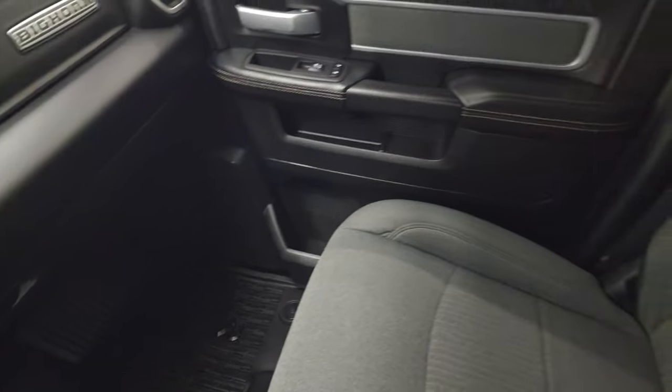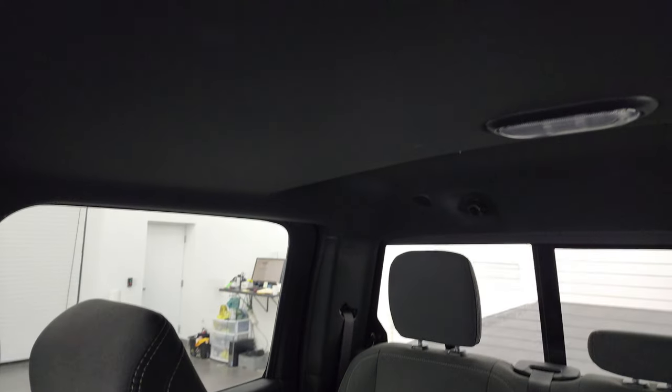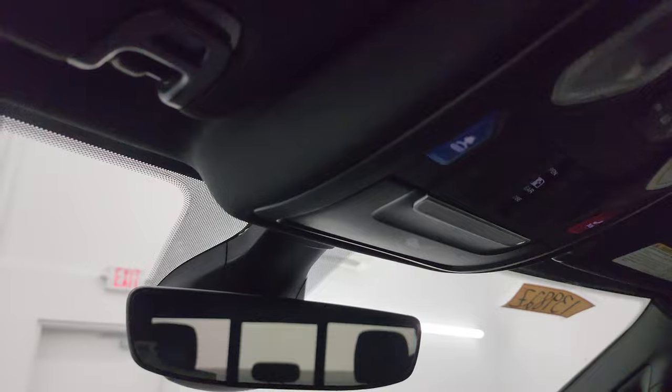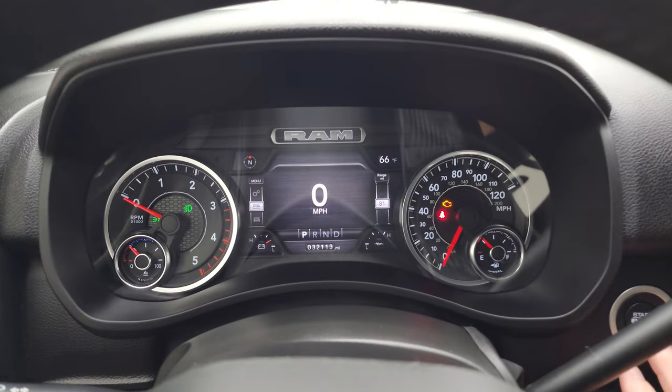The floor mat and passenger seat are in excellent condition. I don't think this truck has ever been smoked in, and the headliner is in really nice, clean condition. You get map lights, SOS and assist buttons, a power sliding rear window button, an auto-dimming mirror, and HomeLink buttons for garage doors, security systems, and lighting systems.